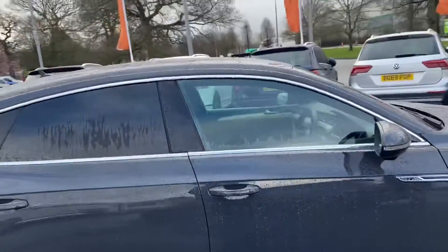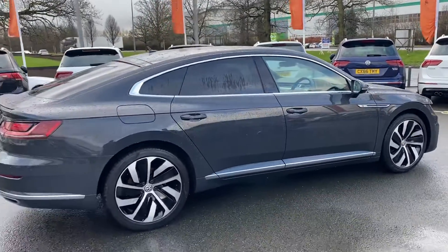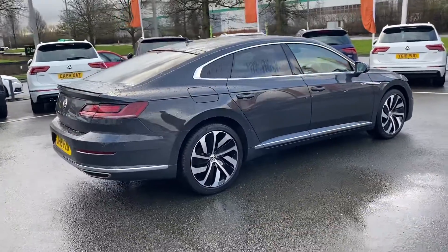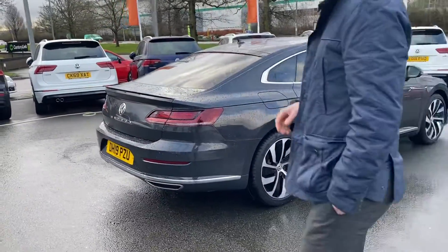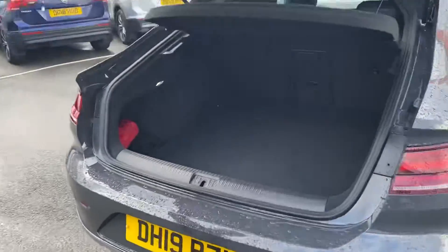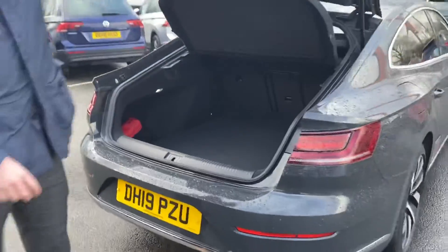This car, being a big premium saloon, has things you'd expect — it's got front and rear parking sensors, a full leather interior with heated seats, and plenty of space in the boot as well. So if you're using it for long journeys it's useful to be able to cram a load of bits in the back — you've got loads of room for that.